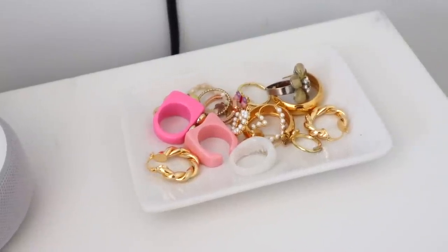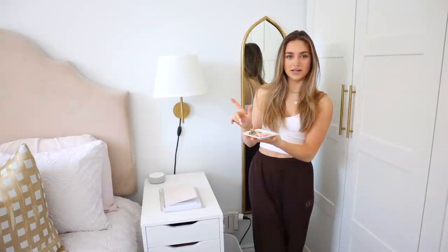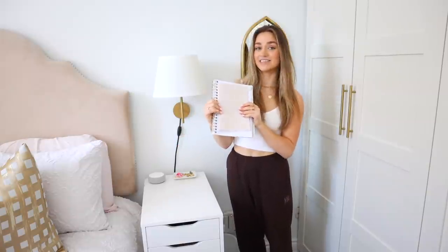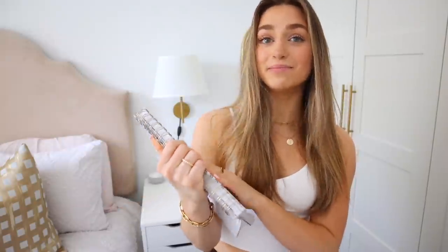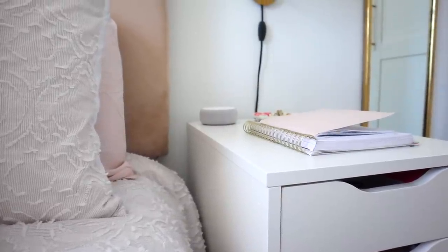And then I have this little tray here with all of my rings. This tray is from Customized Donations on Instagram — it's a small business and I love them. I also have two things that I use every single day: my journal — this is my gratitude and manifestation journal, it has so much in it — and then I have my planner. I always have it open to the day I'm on, so I can just wake up, fill out my journal, look at my planner, and write whatever I need down.